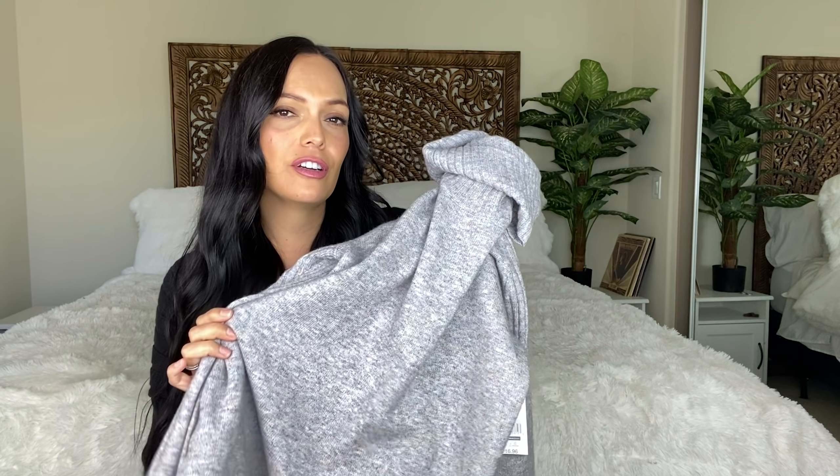A size small fits me perfectly and it is pretty long, so it covers your butt, which makes it perfect for leggings and skinny jeans. I also love this style of sweater with my bootcut flare jeans — that's mostly what I've been wearing lately. My youngest daughter said it reminded her of something she sees at Urban Outfitters. This has been one of my favorite styles and softnesses from fall and winter so far.